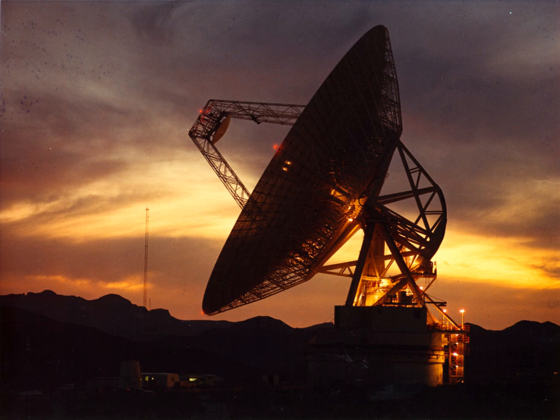The Goldstone Deep Space Communications Complex no longer offers tours for the public. There is, however, a visitor center located in Harvey House, 681 North 1st Avenue, Barstow, California 92311.